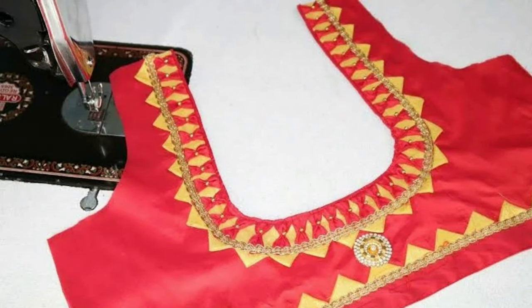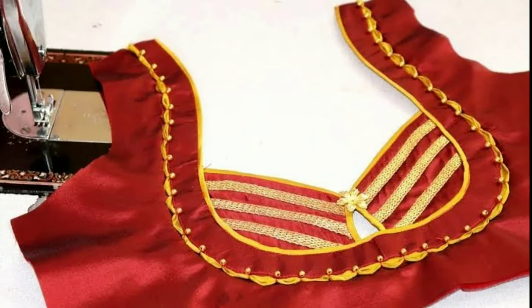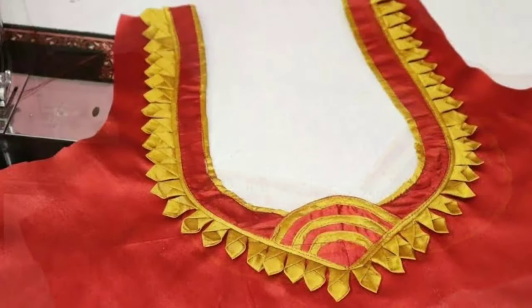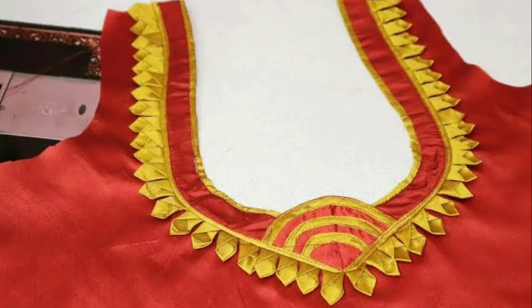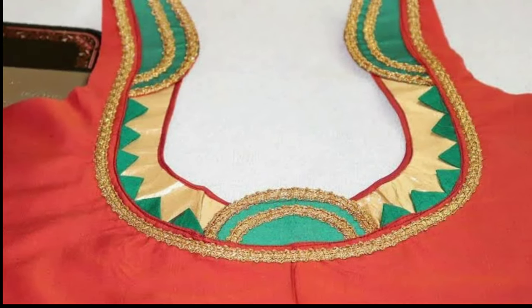Hi friends, welcome to Latest Designs. How are you all? I hope all are fine. Today I will show you the latest blouse back neck designs. If you are new to my channel, please subscribe for more videos and click the bell icon for notifications. Please watch the video till the end.